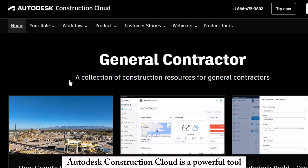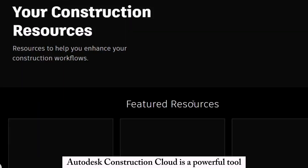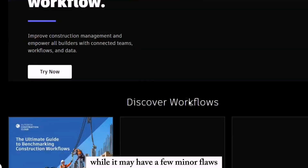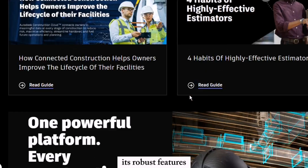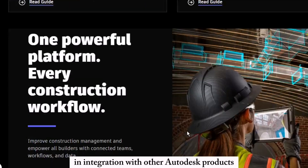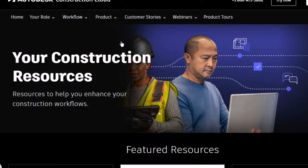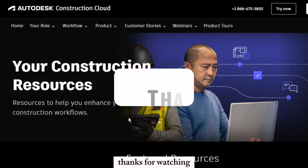In conclusion, Autodesk Construction Cloud is a powerful tool for streamlining construction project management. While it may have a few minor flaws, its robust features and integration with other Autodesk products make it a top choice for industry professionals seeking efficiency and collaboration in construction projects. Thanks for watching.